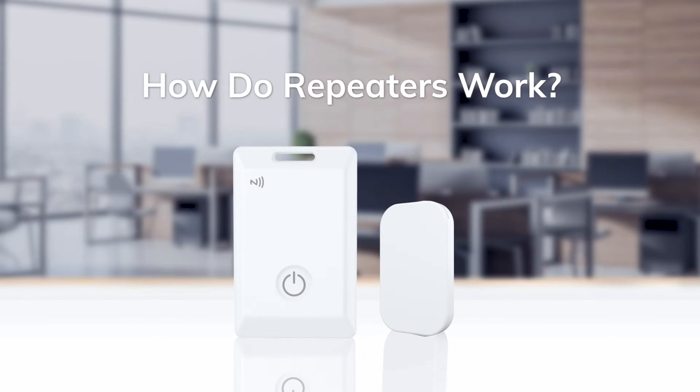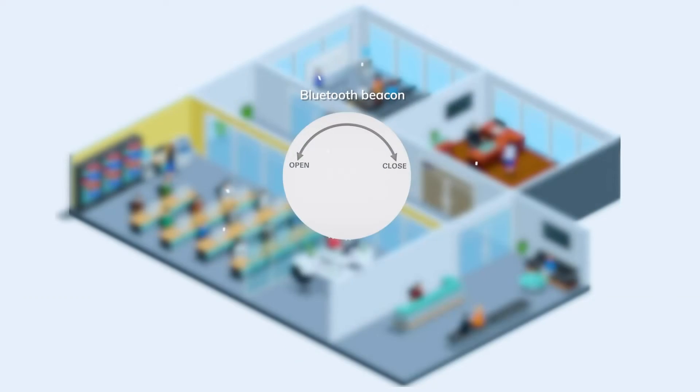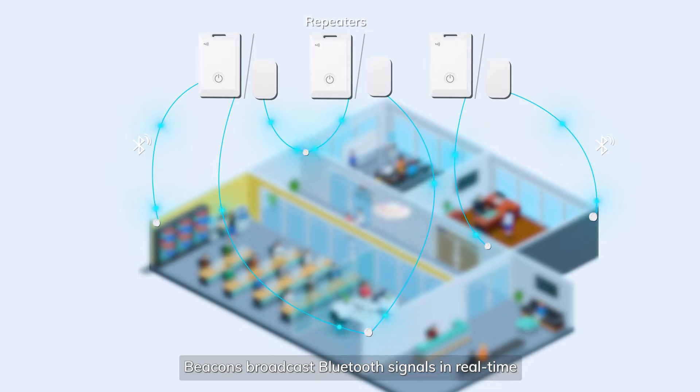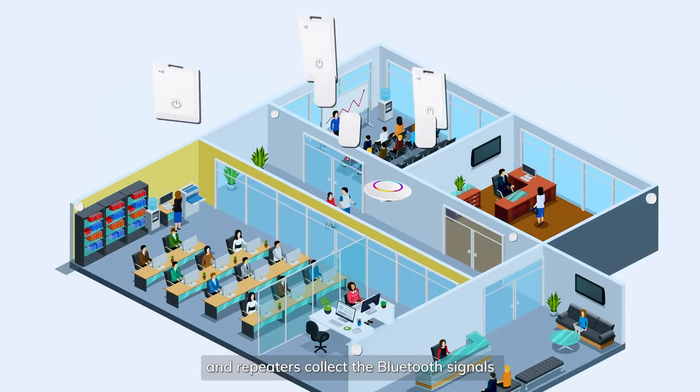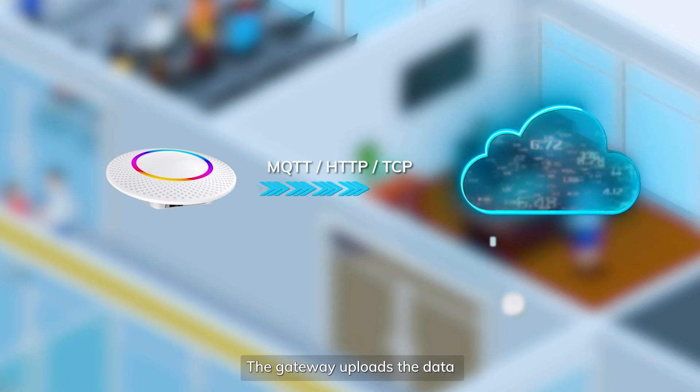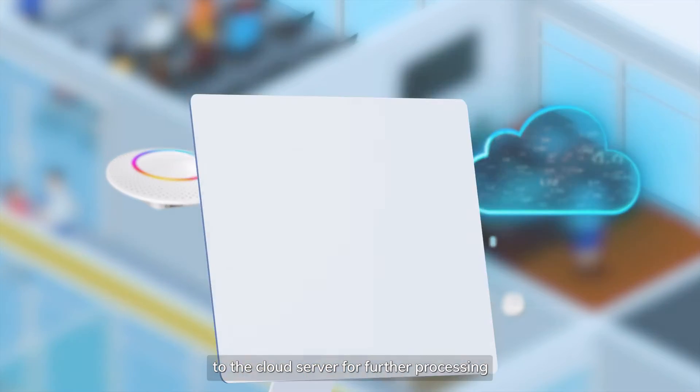How do repeaters work? Beacons broadcast Bluetooth signals in real-time, and repeaters collect the Bluetooth signals broadcast by the beacons and then forward the data to the gateway. The gateway then uploads the data to the cloud server for further processing.